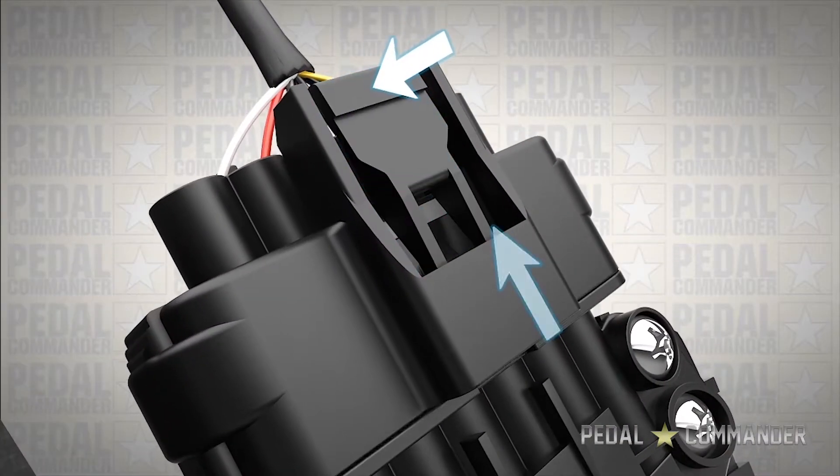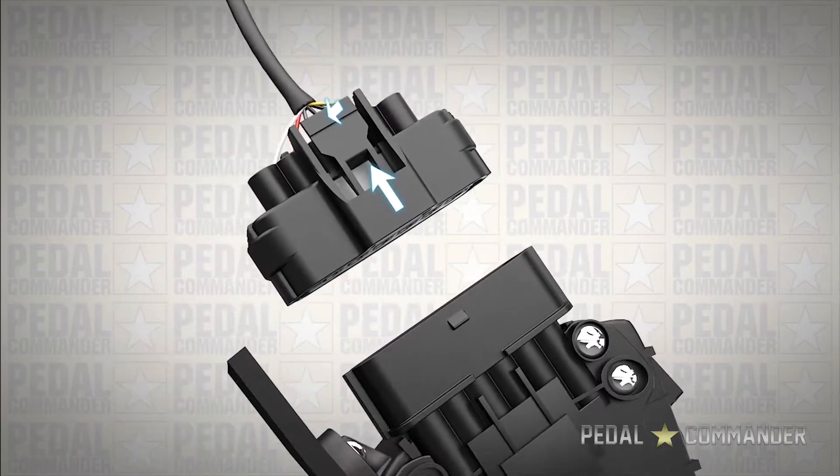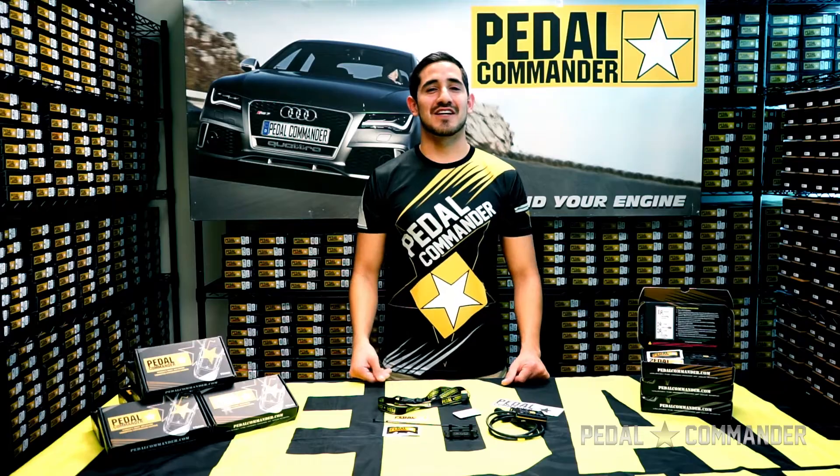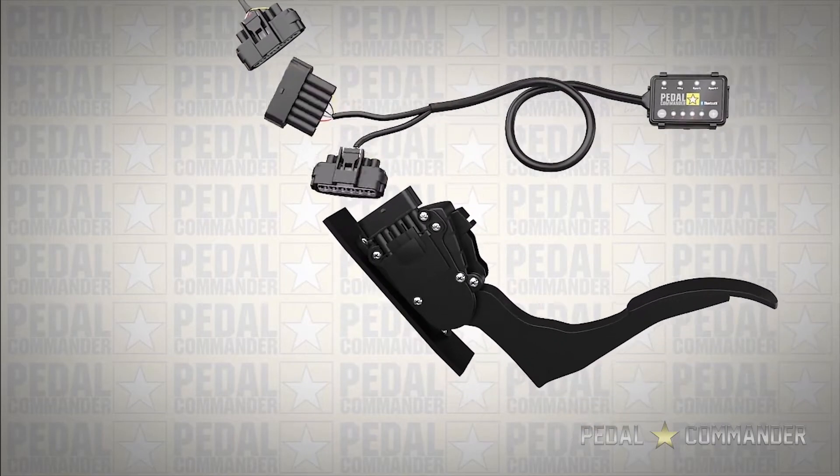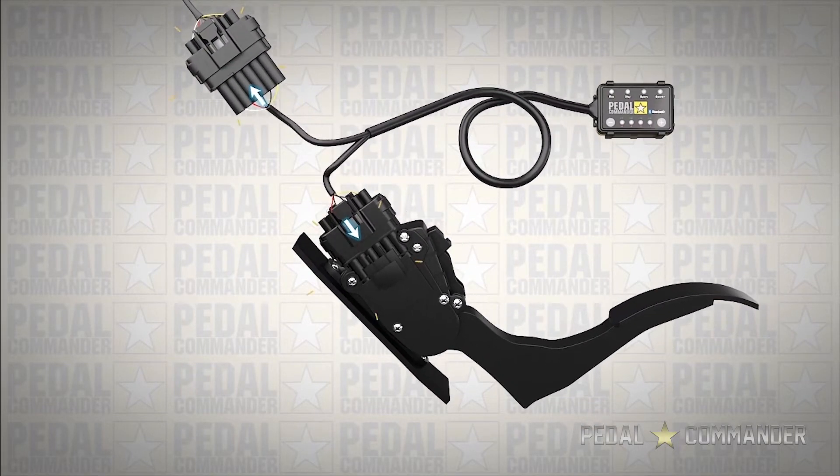Step 1, you're going to want to disconnect the OEM harness from the gas pedal sensor. Step 2, you're going to want to connect the Pedal Commander to its corresponding locations and hear a click on both male and female ends of the Pedal Commander harness.